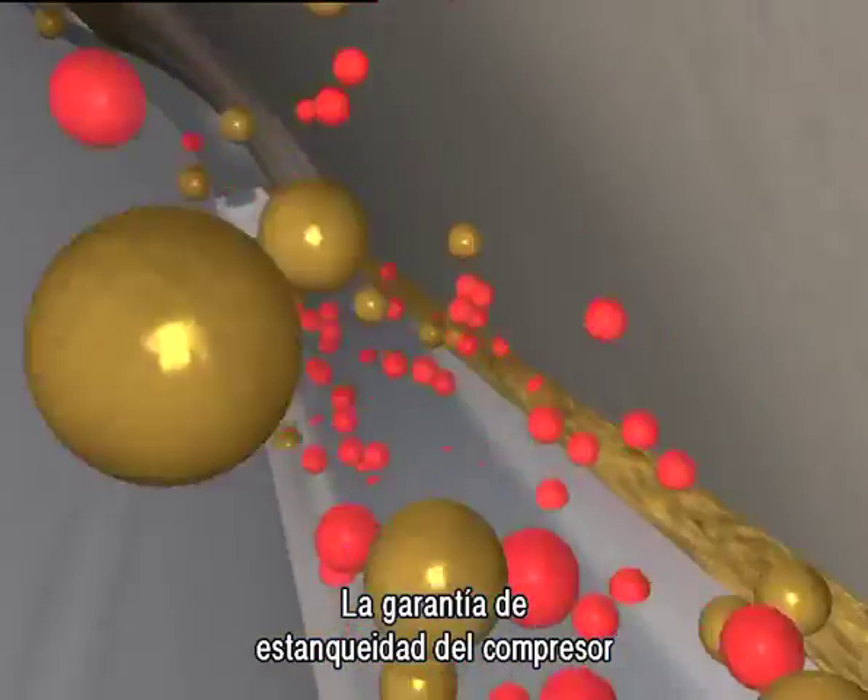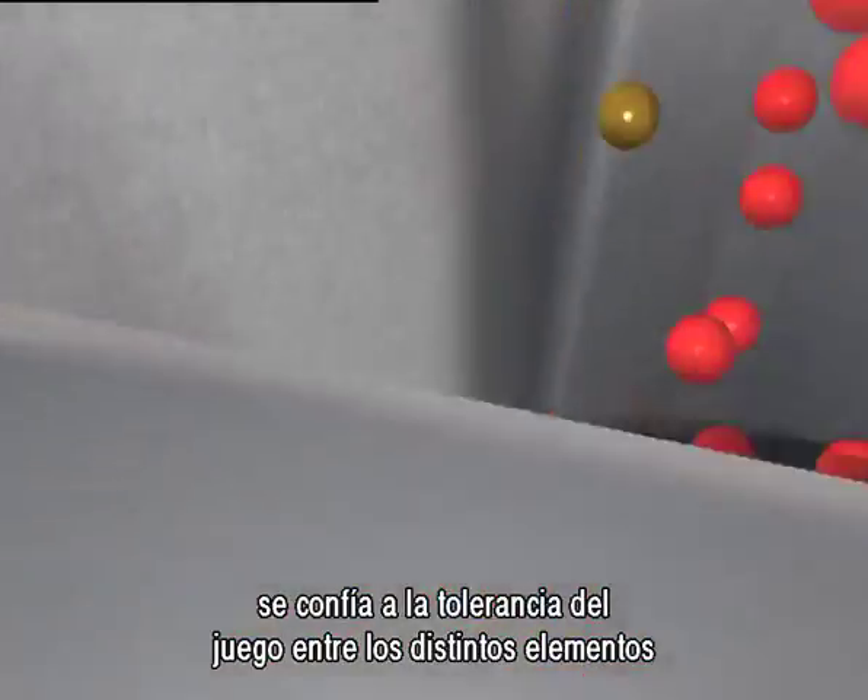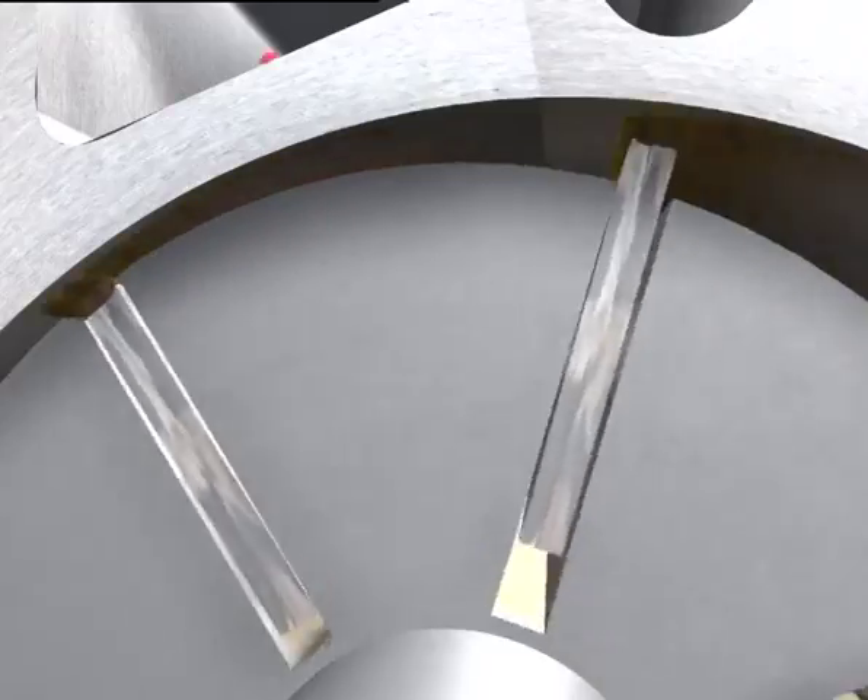The compressor sealing is guaranteed by the clearance between the various components and by the oil injection.